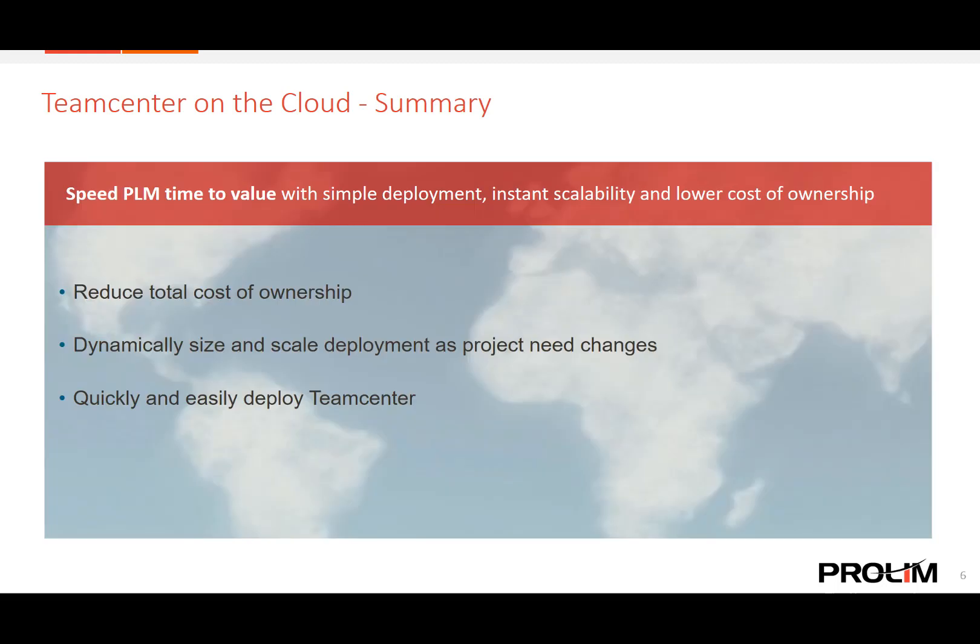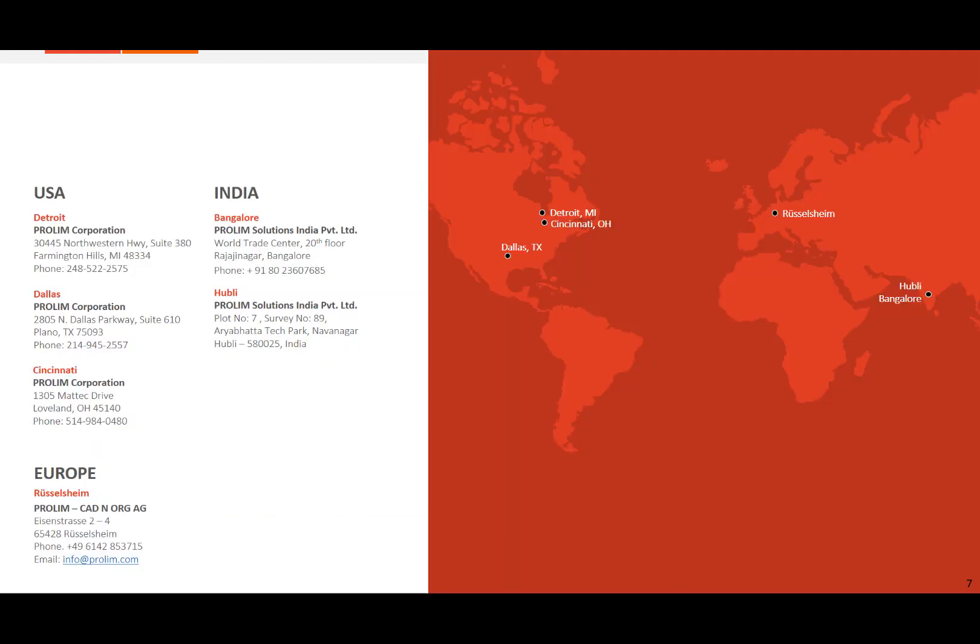In summary, deploying Team Center on the cloud allows you to speed your PLM time to value by reducing your total cost of ownership, providing the flexibility to dynamically adjust the size and scale as needed, and empowering you to quickly and easily deploy Team Center. As your solution partner, ProLynn PLM is here to assist you not only in implementing Team Center on the cloud, but also with any other engineering or IT service needs your company has. Together, we look forward to helping your business grow, so please contact us with any additional questions you may have. Thank you for your time and have a great day.